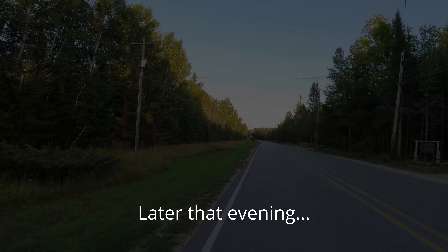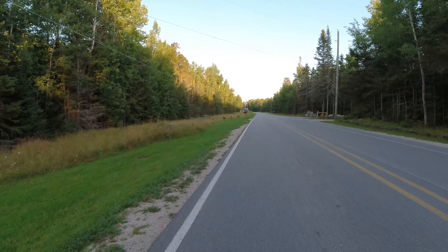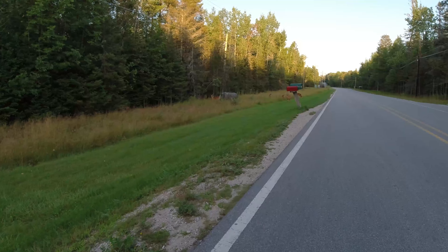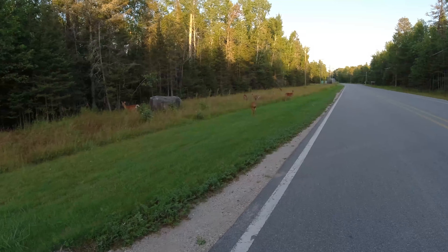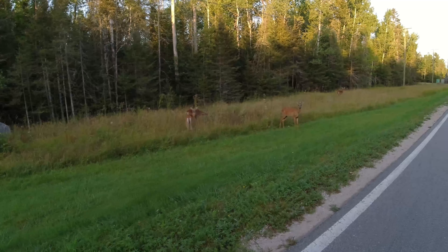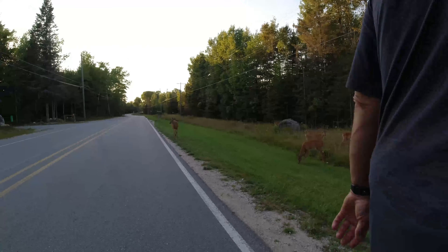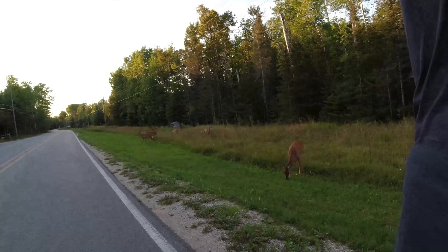Oh jeez, there's another one. That's a lot of deer. Oh great, that one's taking a dump. Wow, holy cow. They're following us — oh my gosh, no, no, no, holy smackers!